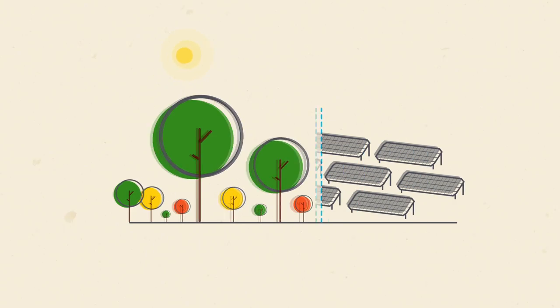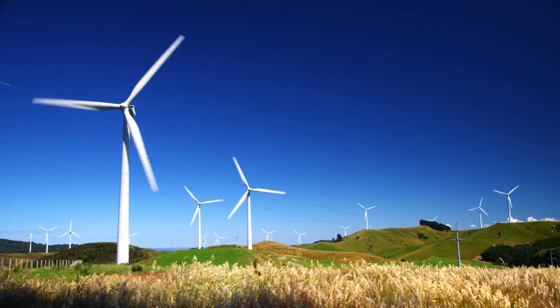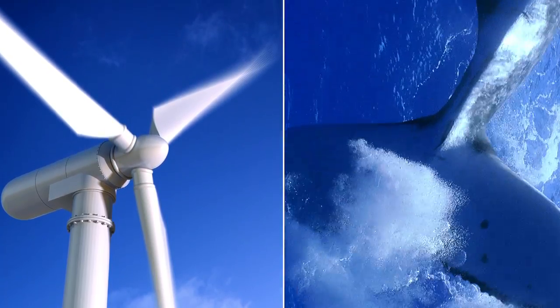There are lots of lessons in energy efficiency that life is teaching us. What can a humpback whale teach a wind turbine? One's in the water, one's in the air. But as it turns out, they're both trying to reduce the amount of what's called drag along their surfaces.